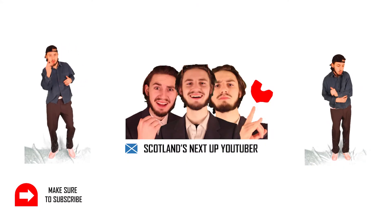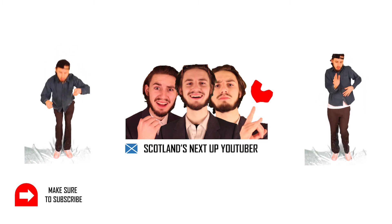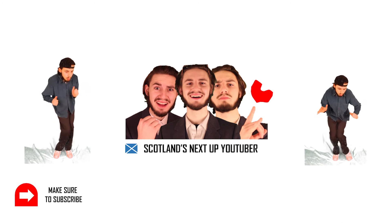Not gonna lie, right now I'm gassed. Please like and subscribe — you know the vibe. Come through 8pm Friday every single week. Snowen, over and out.